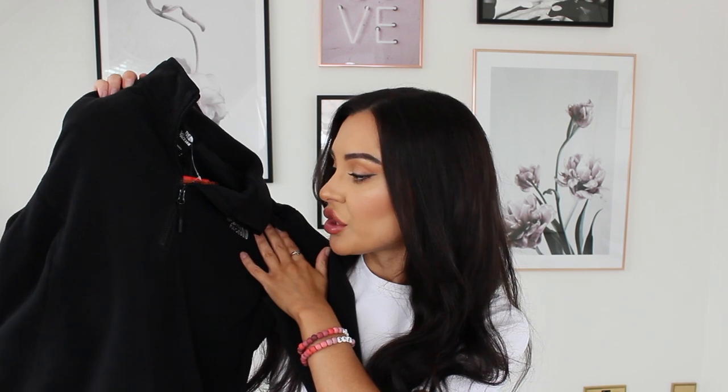I do already have one black No Face fleece that's exactly the same, but it was reduced so I thought I'd pick up another because I honestly don't think I've worn any item of clothing as much as I wear my black No Face fleece — especially in autumn and winter, but it's fine in summer too. They're comfy, cozy, and practical. I never thought I'd be the person wearing No Face gear but here we are!